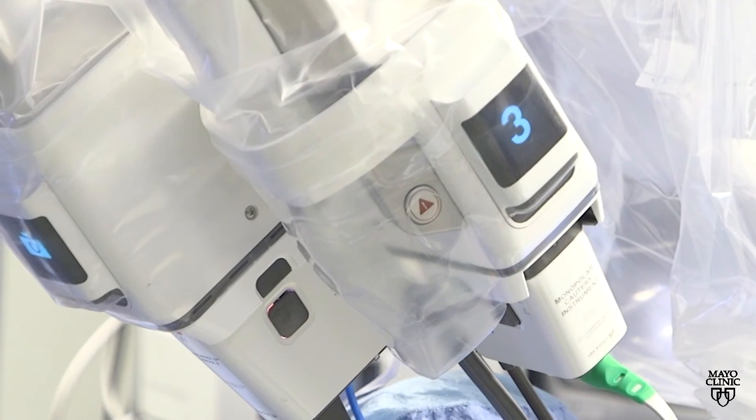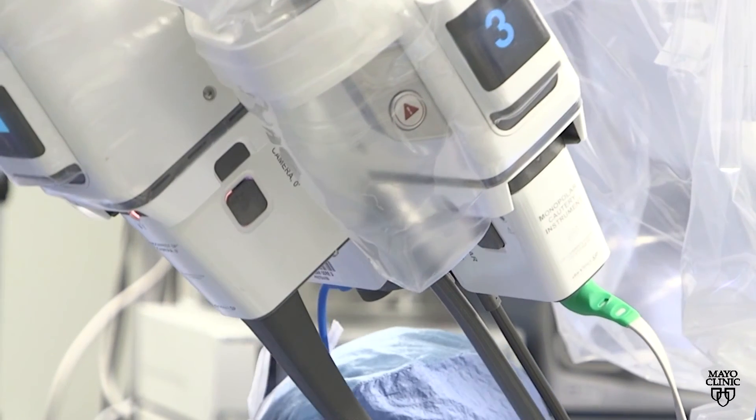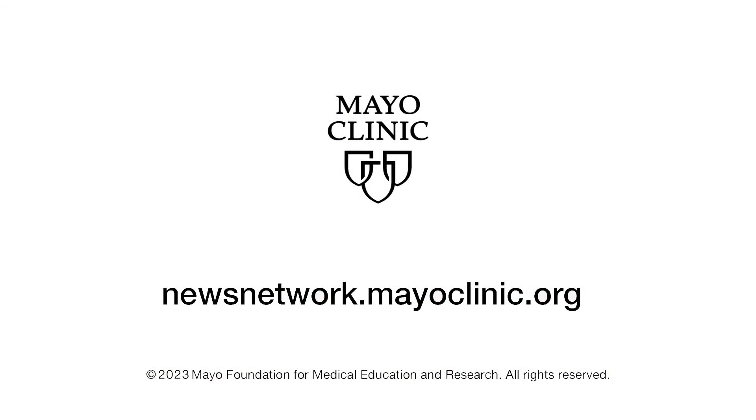The surgical robot has improved the ability for us to not only completely remove tumors, but to remove them safely. For the Mayo Clinic News Network, I'm Jason Howland.